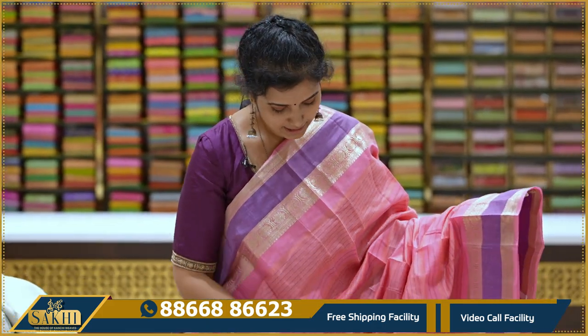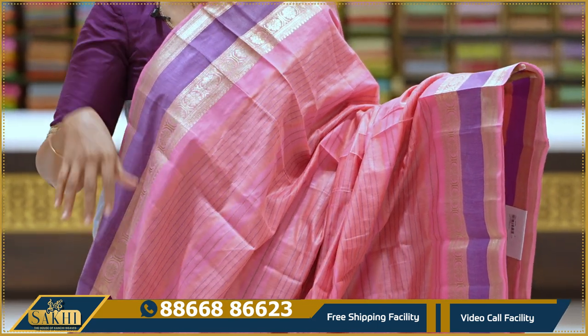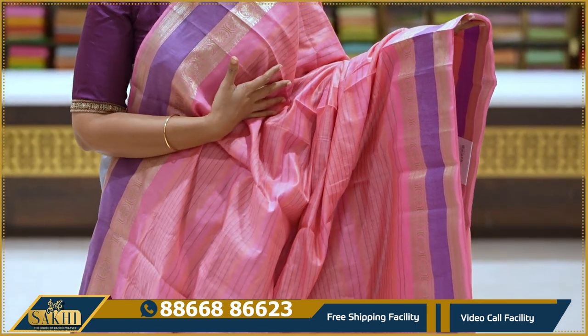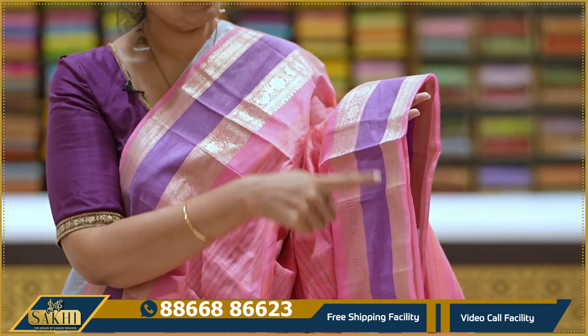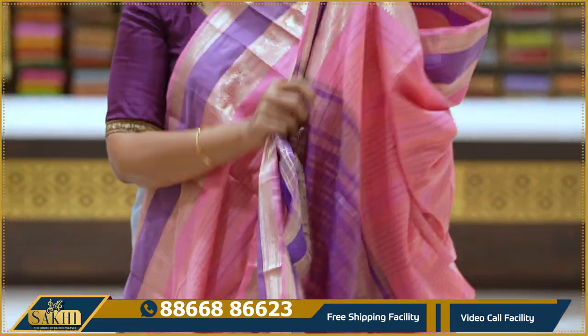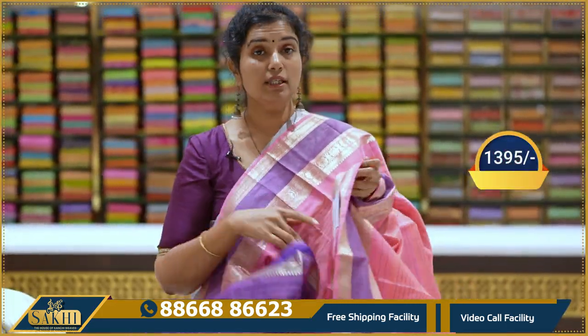Beautiful silk sari — thread weaving with horizontal lines. Purple color sari with salmon pink — two-side equal borders with gap. The gap is in purple color, with two sides and florals. Blouse included. Pricing is 1395.